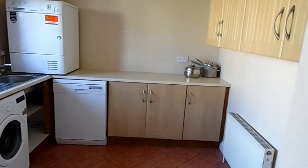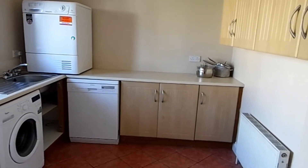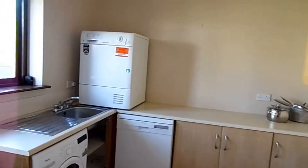The utility room is similarly spacious and again we've got some floor and wall units. It's plumbed for the washing machine and also the dishwasher. It's got a stainless steel sink unit and a door to the rear garden.